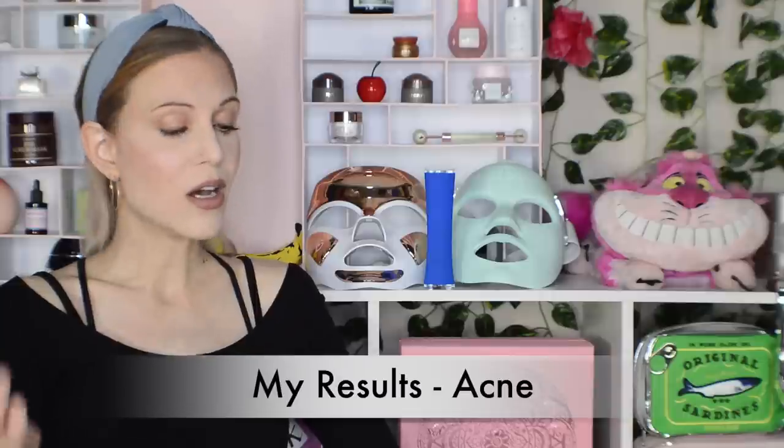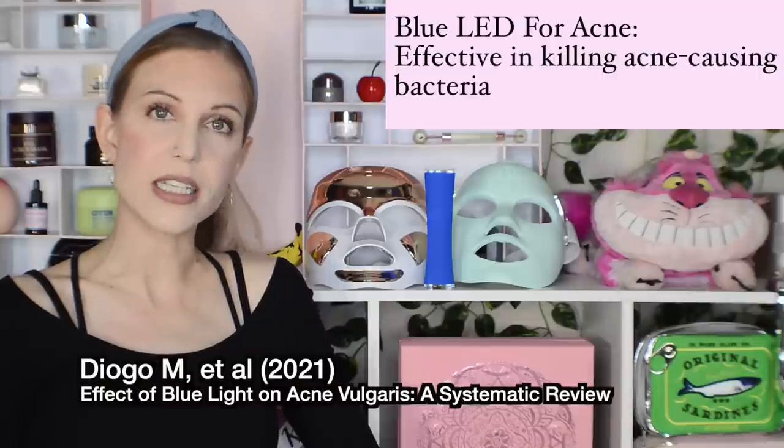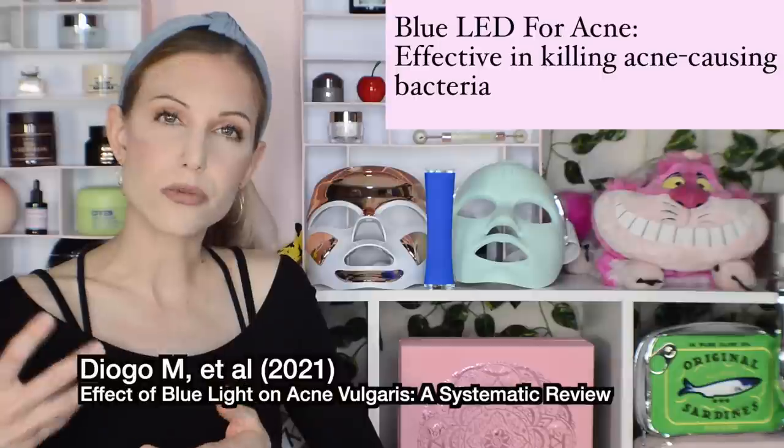Now to share my results, split up by acne and anti-aging. In terms of acne, most devices say you should expect results within two weeks, and I absolutely agree with that. This makes perfect sense because of the acne cycle — acne takes about seven to ten days to form and surface within your skin, so you'll see results within 14 days.